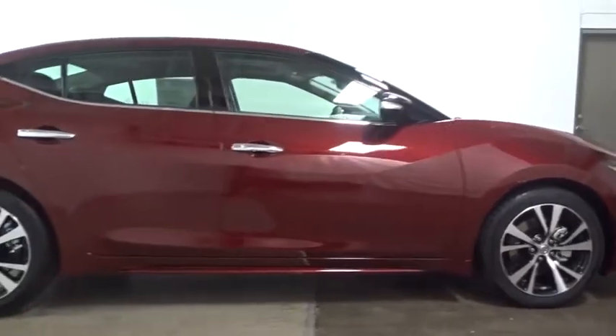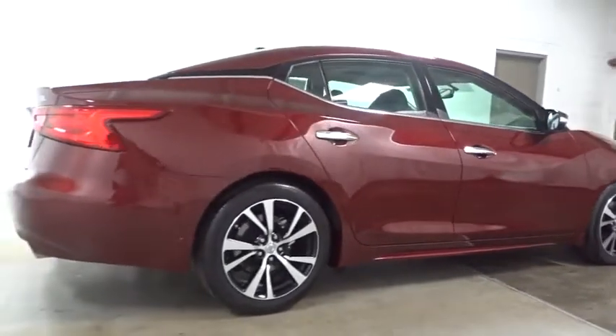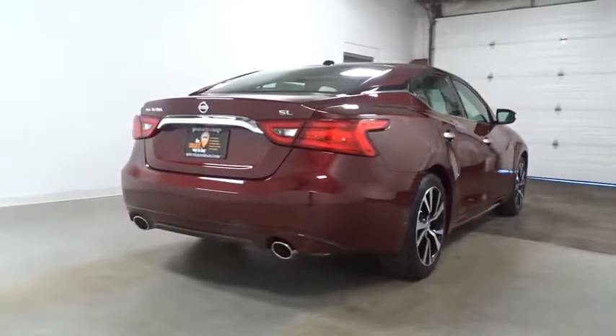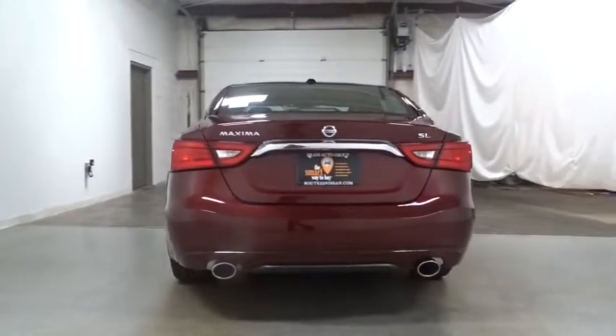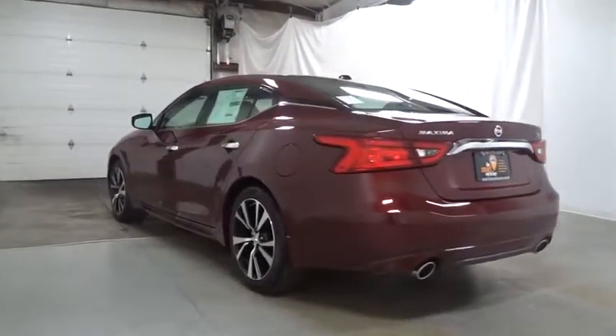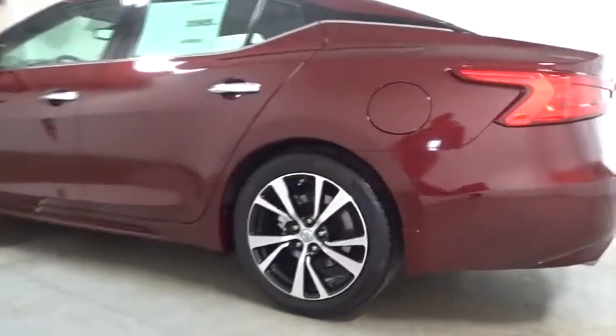This vehicle has less than 100 miles. Here are some of this vehicle's great options: Bose sound system, keyless entry, Bluetooth, front wheel drive, fog lights, clock, compass, trip computer, electronic stability control, tachometer, outside temperature gauge, steering wheel controls, engine immobilizer, power rear window sunshade.